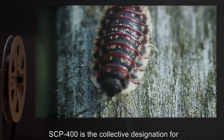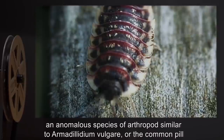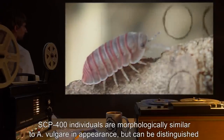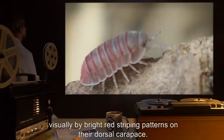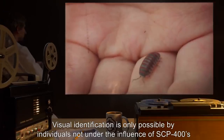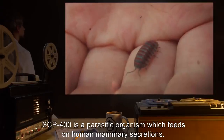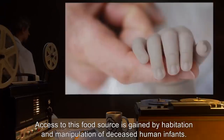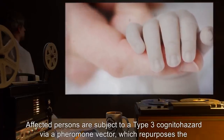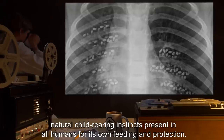SCP-400 is the collective designation for an anomalous species of arthropod similar to Armadillidium vulgare, or the common pill bug. SCP-400 individuals are morphologically similar in appearance, but can be distinguished visually by bright red striping patterns on their dorsal carapace. Visual identification is only possible by individuals not under the influence of SCP-400's anomalous effects. SCP-400 is a parasitic organism which feeds on human mammary secretions. Access to this food source is gained by habitation and manipulation of deceased human infants. Affected persons are subject to a Type III cognitohazard via a pheromone vector which repurposes the natural child-rearing instincts present in all humans for its own feeding and protection.